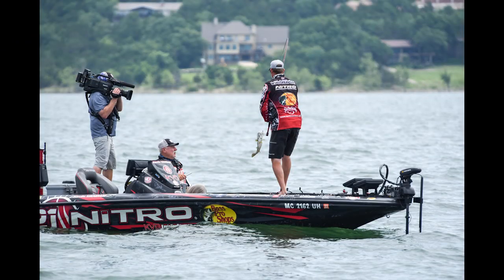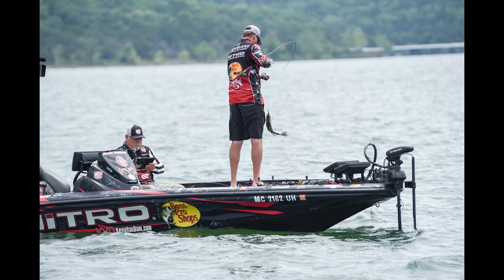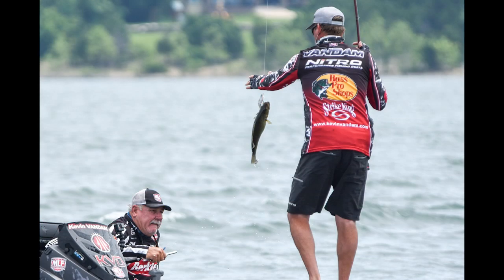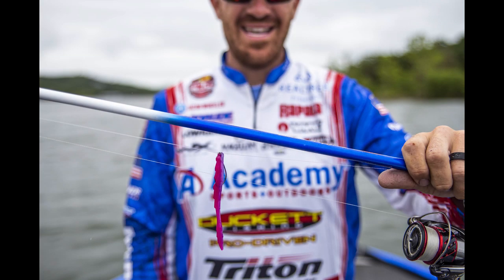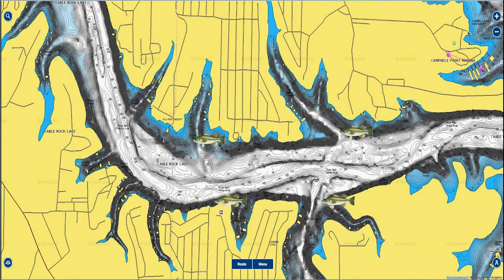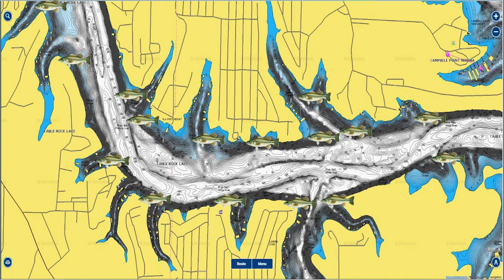During the second Major League Fishing event when they came back to Table Rock Lake, most of the fish had moved off the bank because the lake was falling and water temperatures were warming up. Guys were catching fish offshore on drop shots and swim baits — that's how Jacob Wheeler actually won the event. He was fishing areas very similar to the ones I'm about to show you, but he had a lot more fish offshore to work with. When I was fishing I may have only found six or seven spots in a three-mile stretch with fish on them.